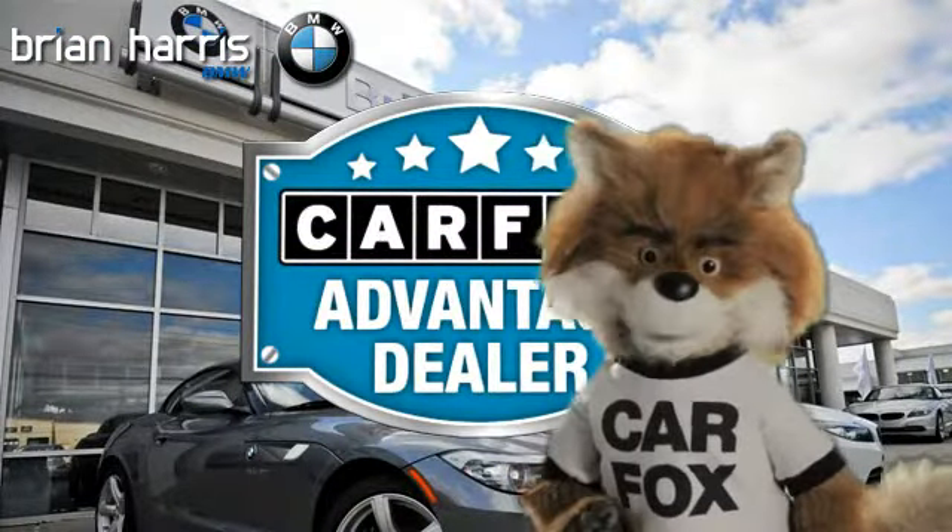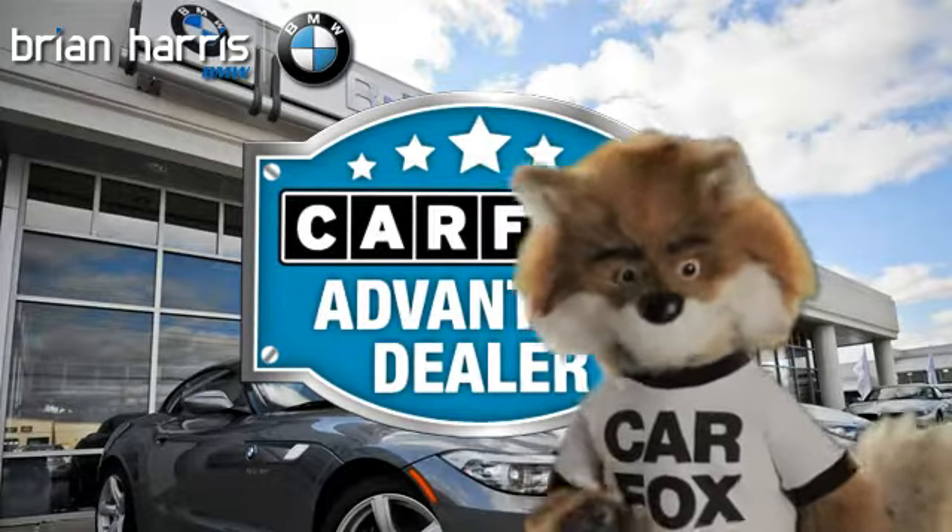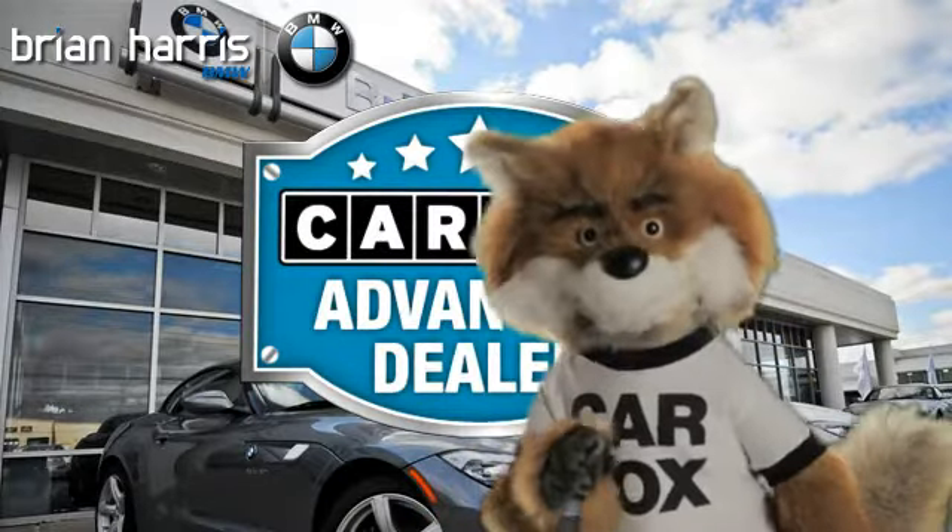Just say, show me the Carfax at Brian Harris BMW, a Carfax Advantage dealer.